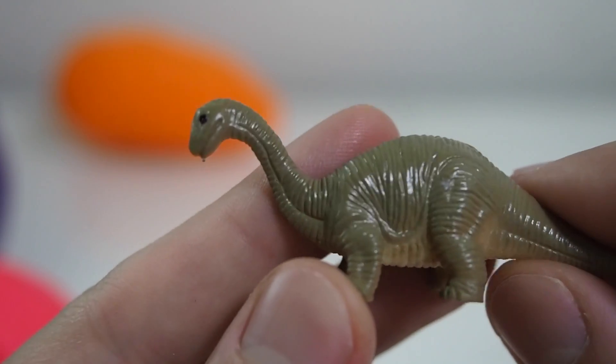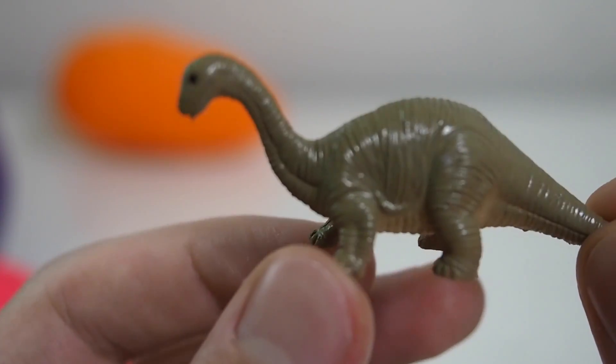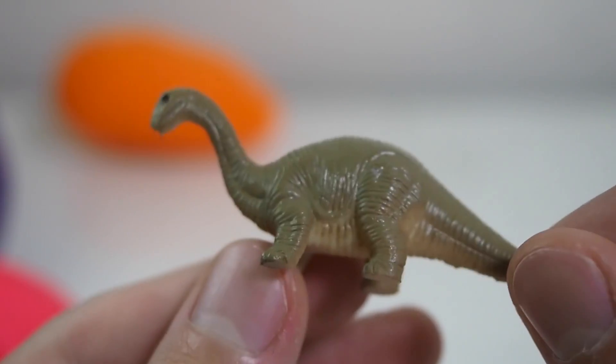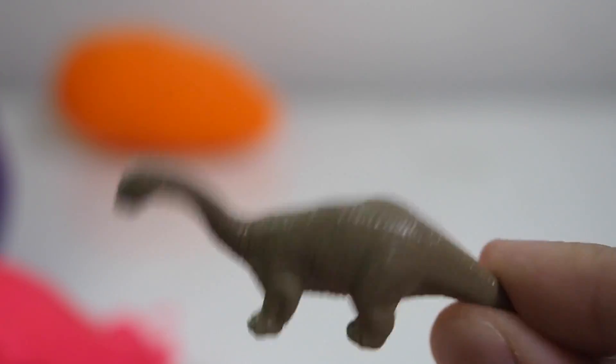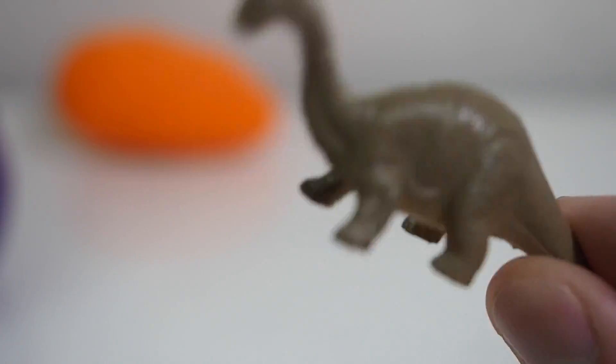They've been eating herbs and plants and everything green they could find. So he is a big, cute, and really cool dinosaur. Let's move on to another egg and see who is waiting for us there.